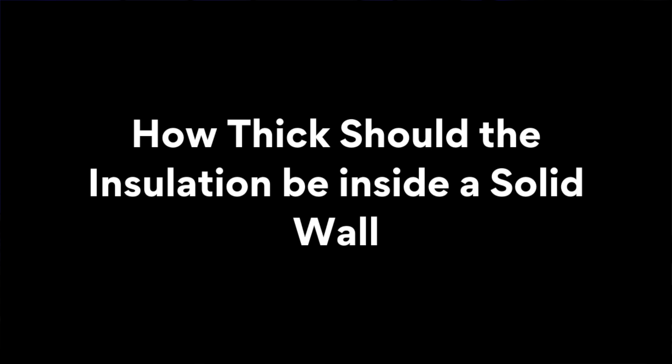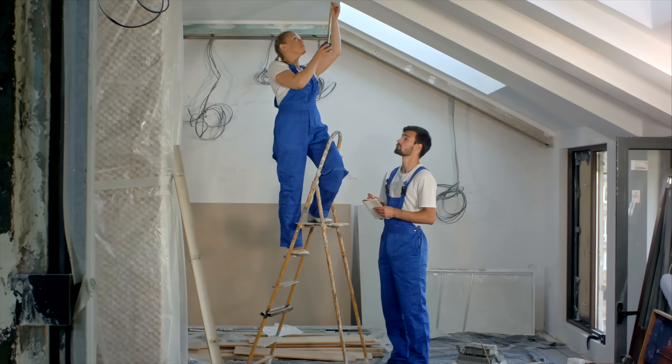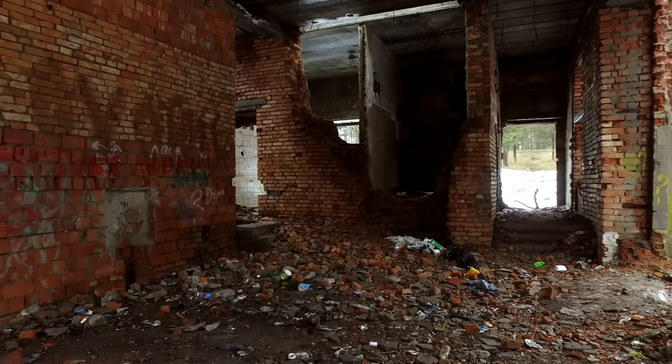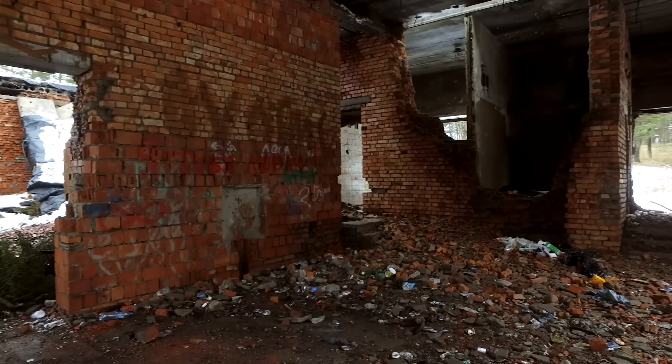How thick should the insulation be inside a solid wall? This is one of the biggest problems with insulating inside an old building. The thicker the insulation, the more space it will take up. It's important to understand one thing: are you renovating an existing dwelling, like a house or a flat, or are you converting a building that is not currently a house or flat so that it will become a dwelling? The answer to this question will determine how much insulation you need to use.